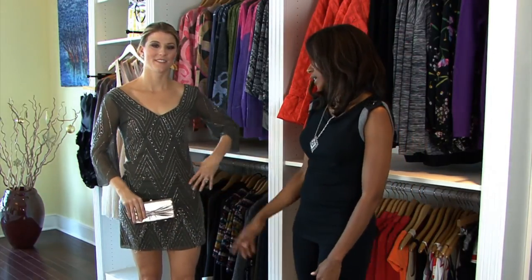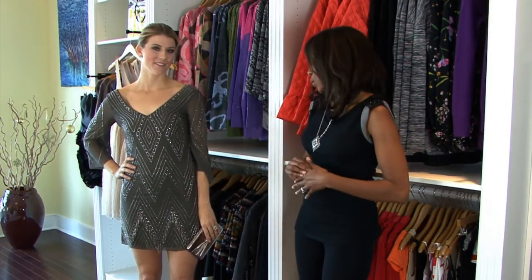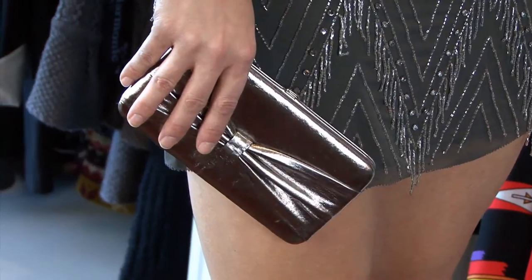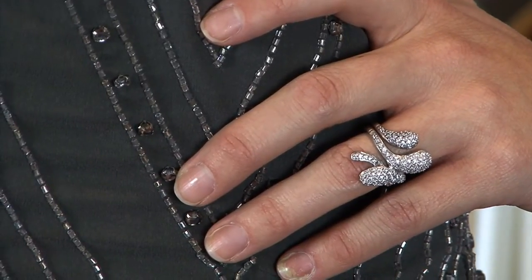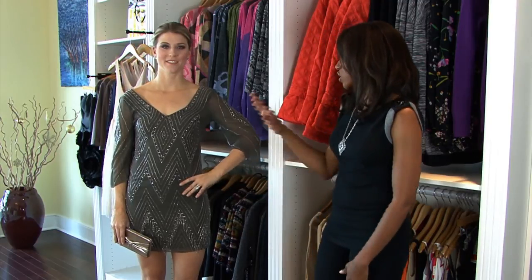A clutch is definitely an essential for a cocktail dress. You have a clutch that you can just put your little items in, whether it's your lipstick or anything small. It just brings out the entire look, and when you're adding little accents like a ring, a little diamond-studded ring, that just brings out the shiny and glamorous overall look.